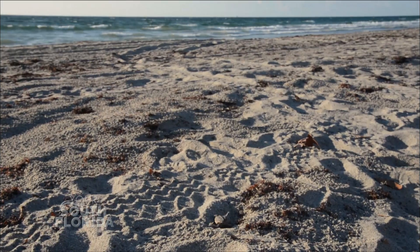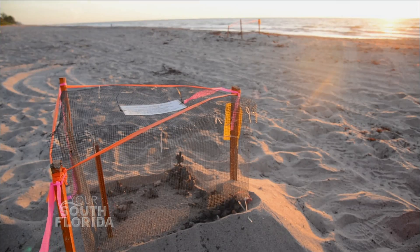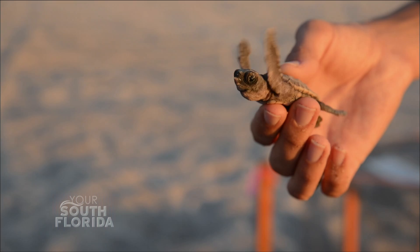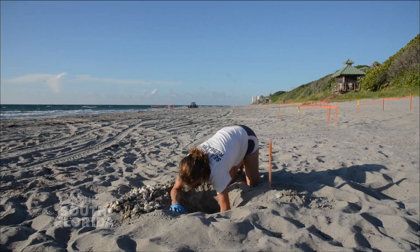Sea turtle nesting season started March the 1st and it goes through October 31st, so it's very important during that time to make sure our beaches are nice and dark. After all, the beach is sea turtle nesting habitat and it's very important that the turtles have a nice, dark, secluded, safe beach for them to come up and lay their nests.